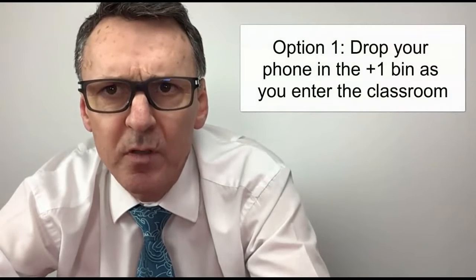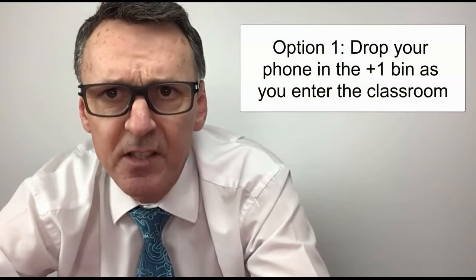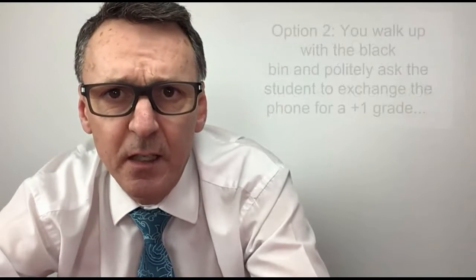So what I have done as a possible solution is I introduced the plus one bin. I was very honest with my students — I said to them, I've got zero research backing up my theory, but if you drop your phone into this black bin as you walk into my classroom, your grades will jump up by a grade or a level. And they just smiled. So that was option number one.